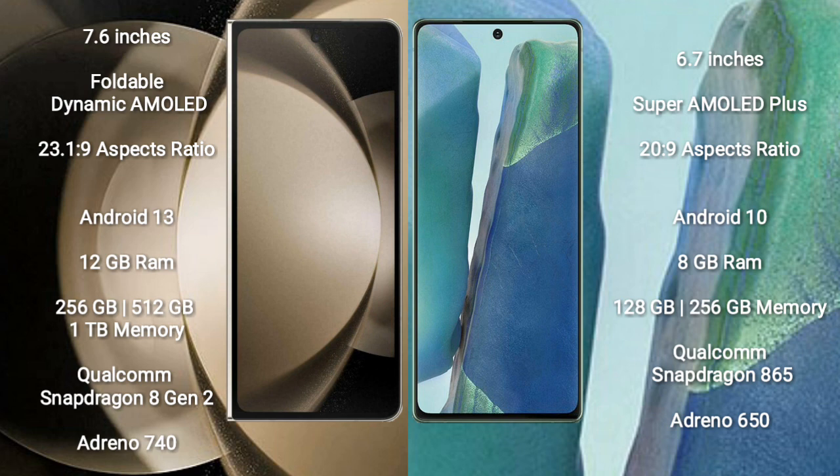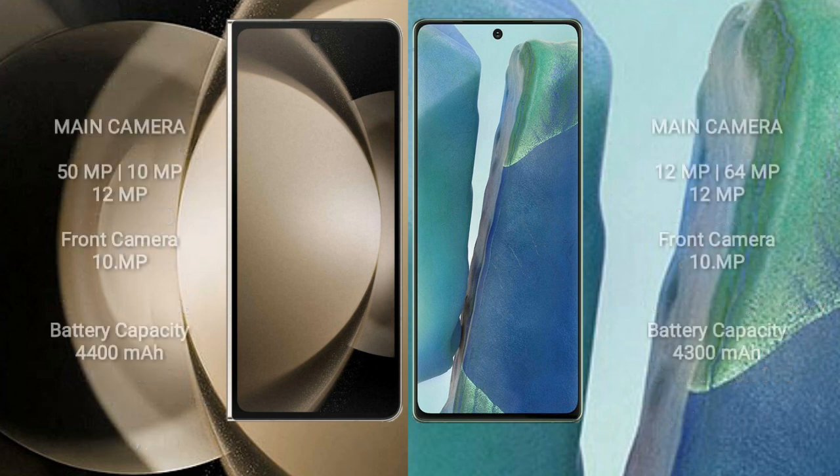The Samsung Galaxy Z Fold 5 comes with 12GB RAM and 256GB, 512GB, or 1TB internal storage, powered by a Qualcomm Snapdragon 8 Gen 2 processor with Adreno 740 GPU. The Samsung Galaxy Note 20 comes with 8GB RAM and 128GB or 256GB internal storage, powered by a Qualcomm Snapdragon 865 processor with Adreno 650 GPU.